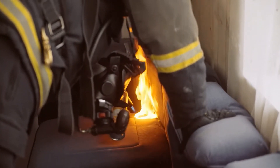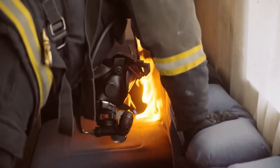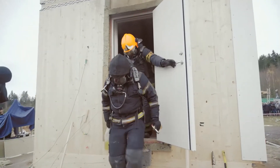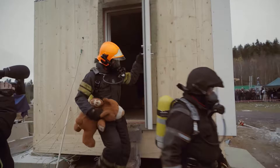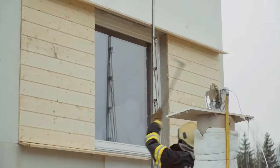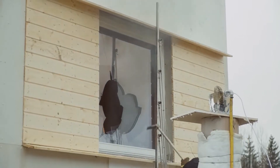A sofa, the most flammable piece of furniture in the room, will be ignited. Now, the only thing to do is to step out of the room and wait for the fire to grow. Because of the air-tightness of the test house, the fire decays and the rescuers must intervene.